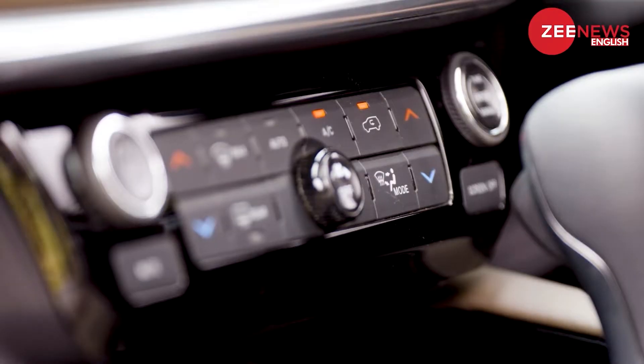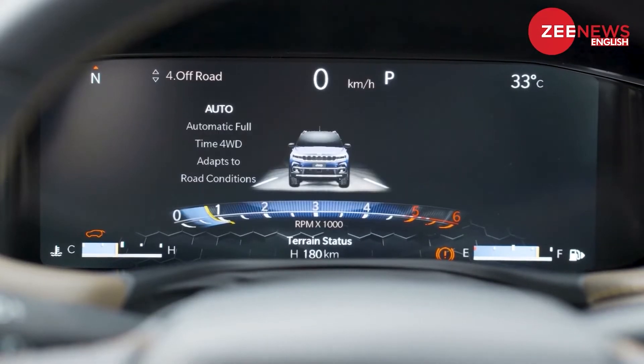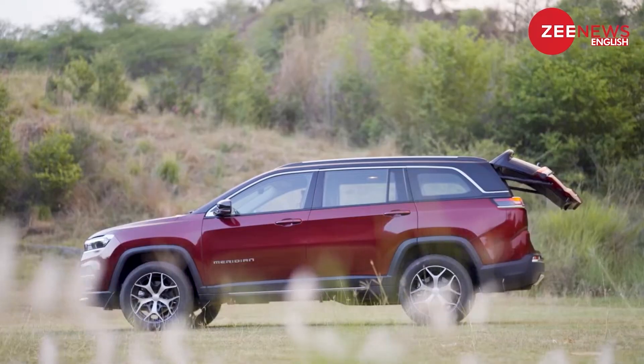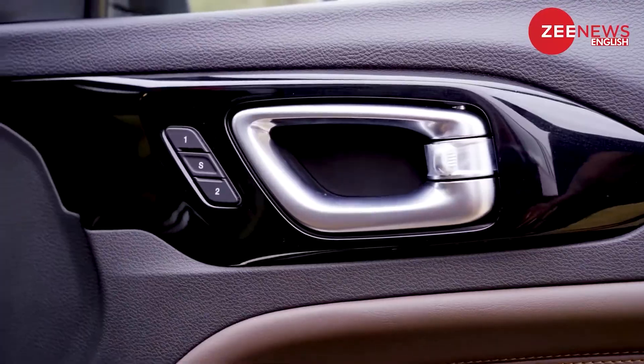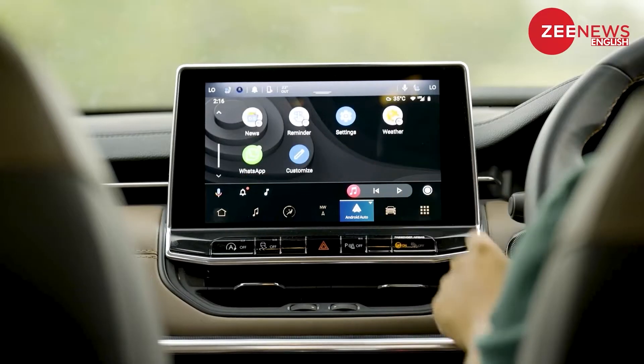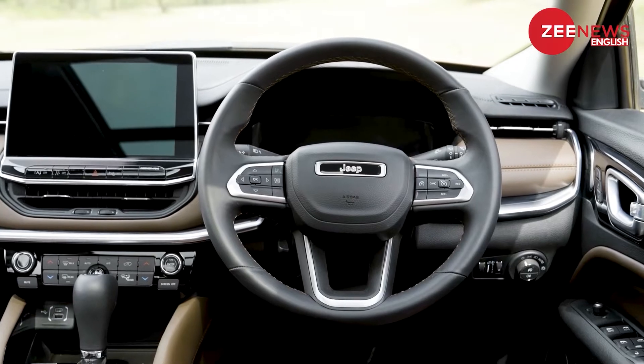Other features include a 360-degree camera, a fully digital instrument panel, panoramic dual-pane sunroof, and auto tailgate, among others. In terms of safety, the Jeep Meridian gets six airbags, TPMS, electronic parking brake, hill start assist, and more.